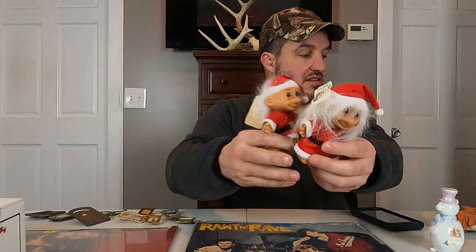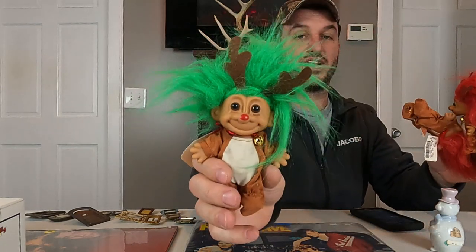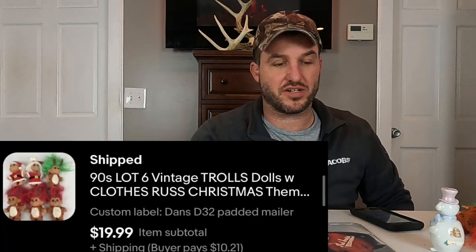Another little lot here that Paul put together — these are Russ Trolls. You can see like a reindeer one, two Santa Claus ones, and then a whole bunch of reindeer ones. We had one reindeer one that had green hair and three that had red hair. They all have their tags on them still from McCurdy's. He just lotted up all six of those for $20 plus shipping. It's actually going to a repeat buyer, which is pretty cool. Not bad for March considering that they're all Christmas related items.